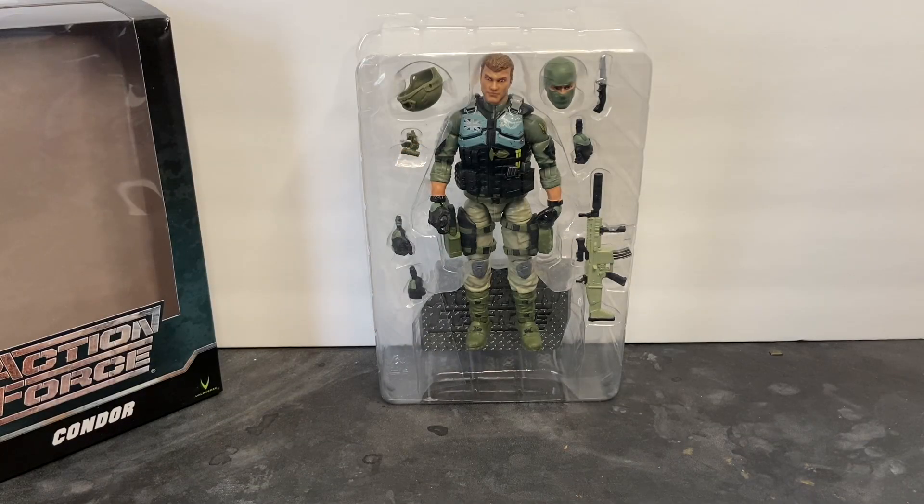Welcome to Dark Horizon Creations. I'm Mike. Ladies and gentlemen, I wanted to provide an update to my review of the Action Force Condor action figure by Vallaverse.